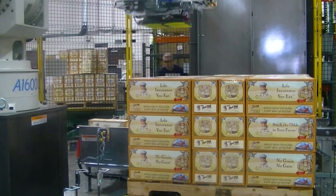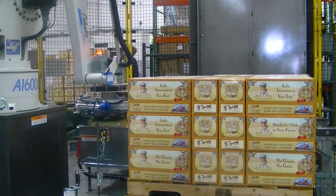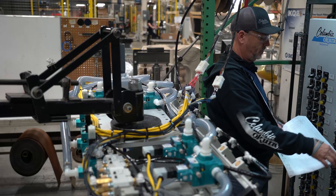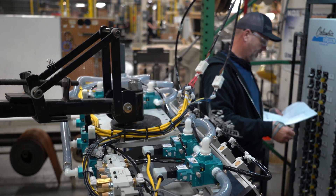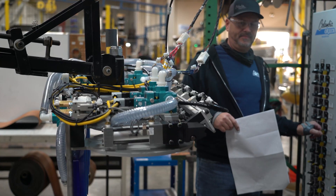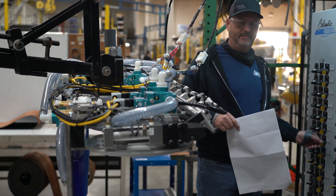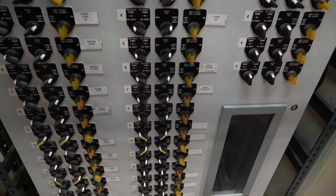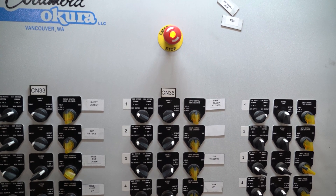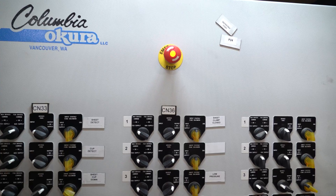In the event a family design doesn't meet the needs of the application, our engineering team will design an application-specific tool for the project. By designing and assembling our own tooling, we can make rapid changes to optimize the tooling for the application. Once assembled, our tooling is 100% tested prior to being assembled on the robotic arm.